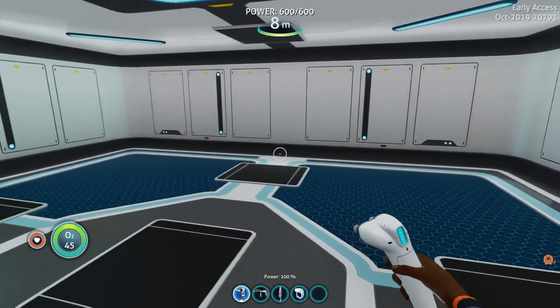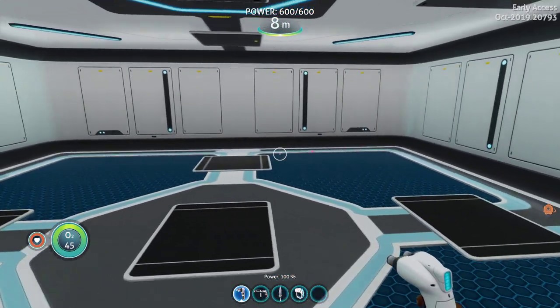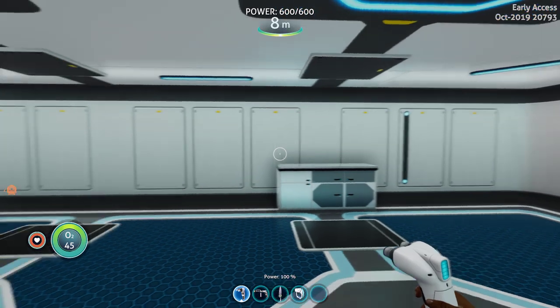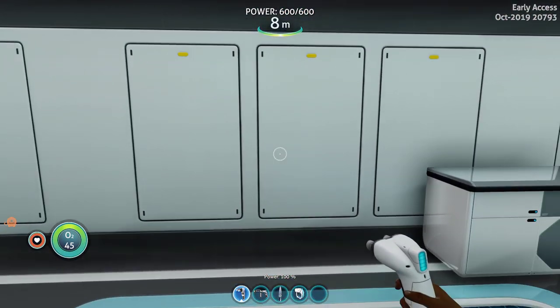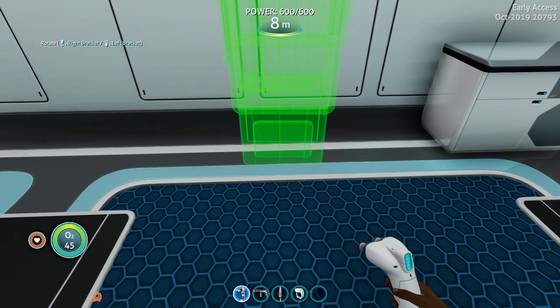Welcome to another Subnautica Below Zero sneak peek — yeah, whatever you want to call it. We are in a base, we have a builder, and you might ask: what can we build today?